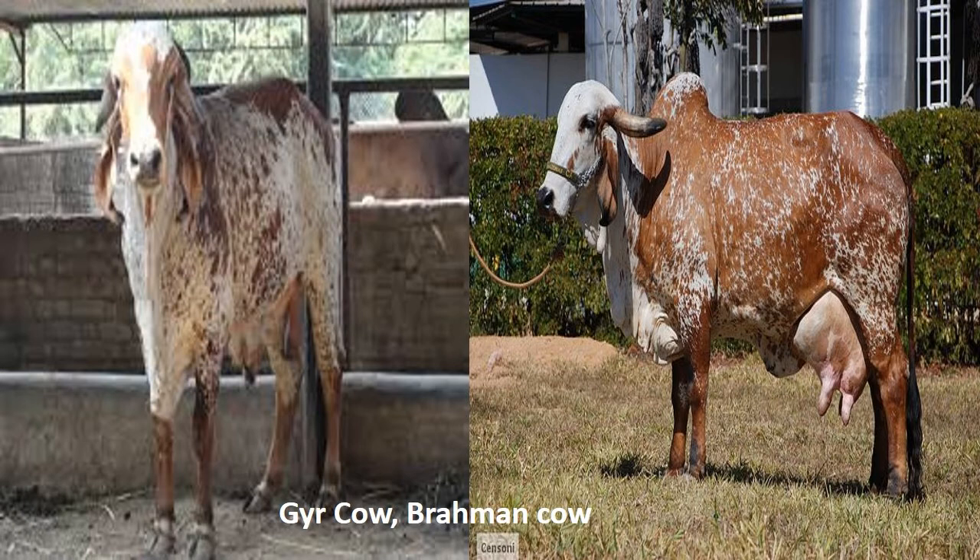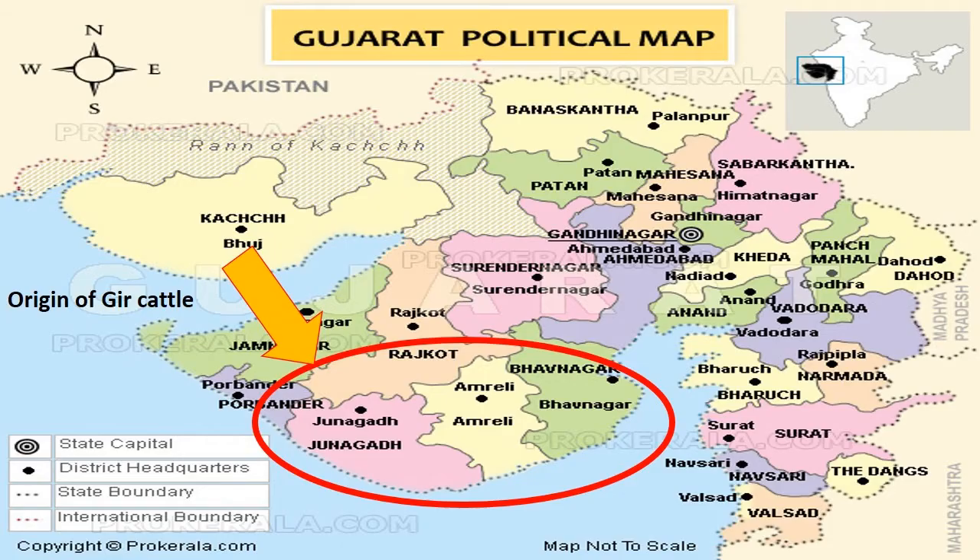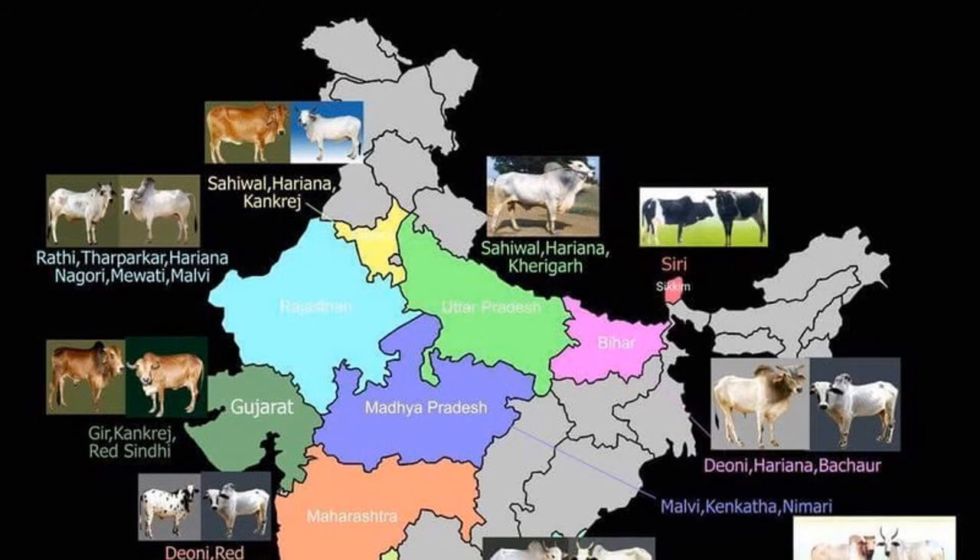The native tract of the breed is the Gir hills and forests, including the Bhavanagar, Rajkot and Amreli districts of Gujarat. The total cattle population of Saurashtra region, the breeding tract of Gir cattle, is 2.5 million and the Gir breed accounts for 37% of the total cattle population in the region.